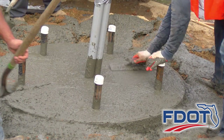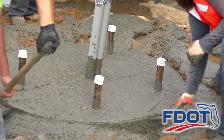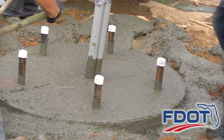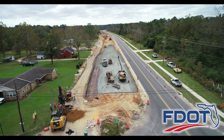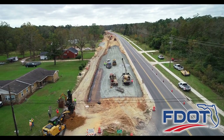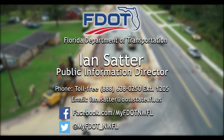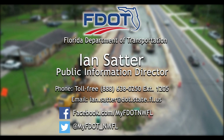Drilled shafts have proven to be a cost-effective mast arm and traffic signal pole foundation system in Florida's sandy environments. You can follow the progress of the State Road 79 project on Facebook and Twitter, or for more information contact the Florida Department of Transportation District 3 Public Information Office.